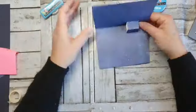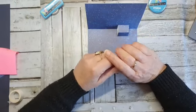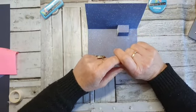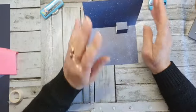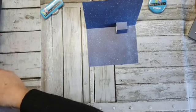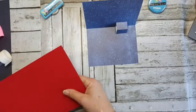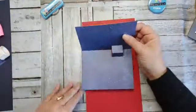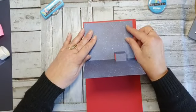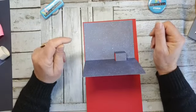Dan kan je ervoor kiezen: ik doe hem aan de linkse kant of aan de rechtse kant. Dat is puur omdat ik hem gewoon basispapier heb gepakt, dus ik kan eigenlijk alle kanten op. Wat vind ik dan het handigste? Om hem als eerste op mijn basispapier te gaan doen. Ik heb gekozen — ik werk eigenlijk bijna nooit met rood, omdat ik dat een beetje kerstig vind, maar ik vond dat eigenlijk wel mooi passen bij deze lijn.